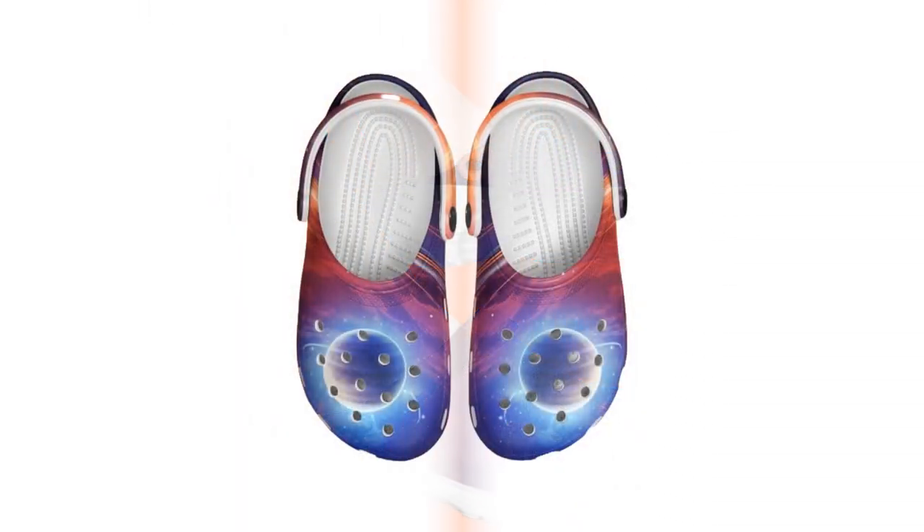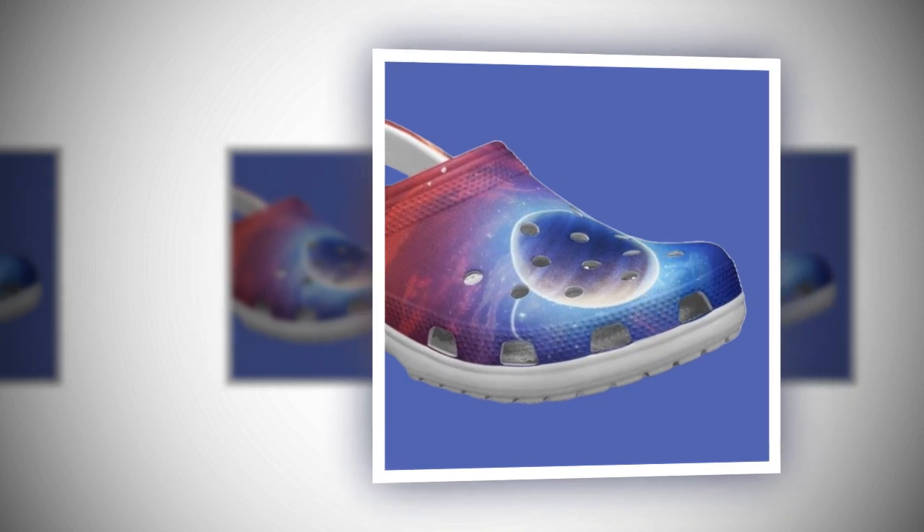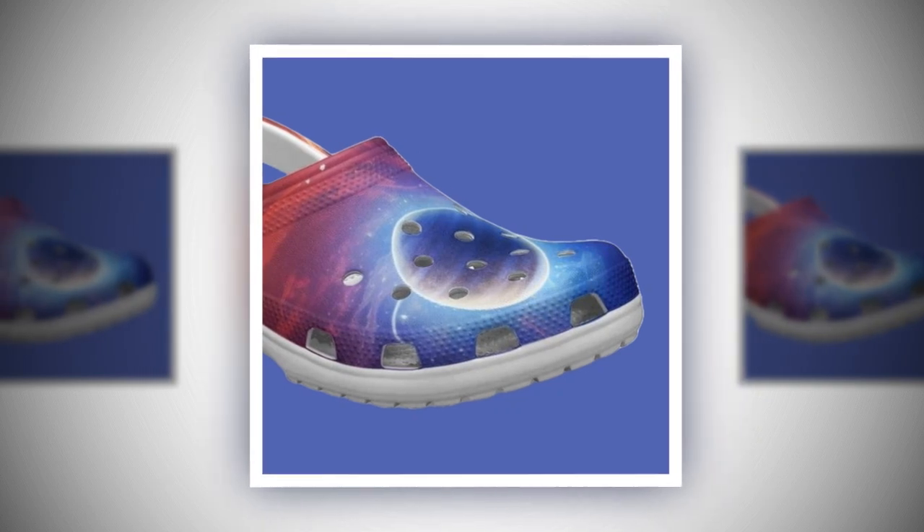Slip-on convenience. One of the things I love most about these clogs is how easy they are to slip on and off. You can just slide your feet into them and head out the door — no fuss, no laces. The adjustable back strap offers extra security so you can wear them comfortably while running or walking without worrying about them slipping off.